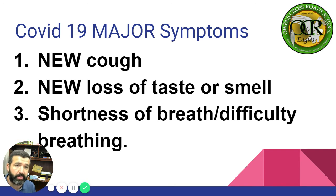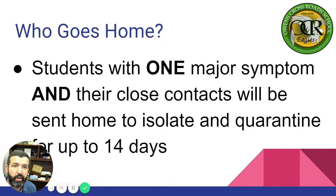Notice that fever is not on there as a major symptom. Who goes home? Students with one major symptom and their close contacts will be sent home to isolate and quarantine for up to 14 days. That's why it's so important we utilize seating charts to limit the amount of contacts.